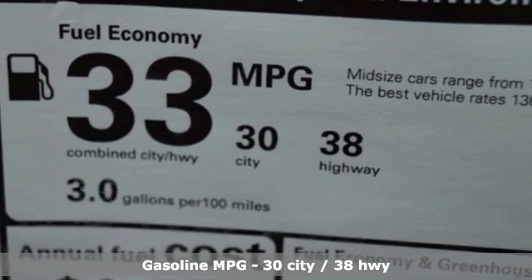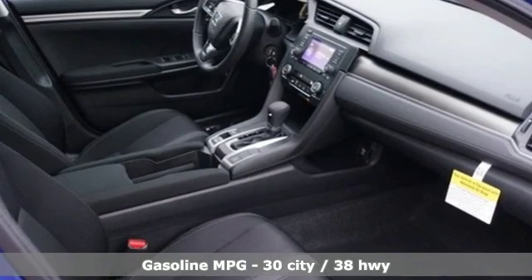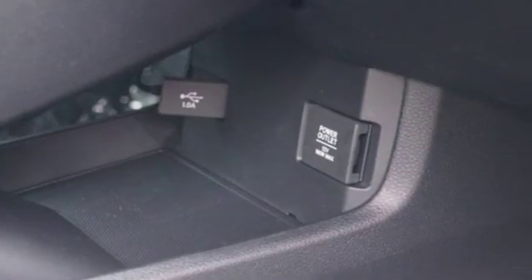A great vehicle is comprised of great features like these: streaming audio, wireless phone connectivity, manual tilting steering column, power windows,